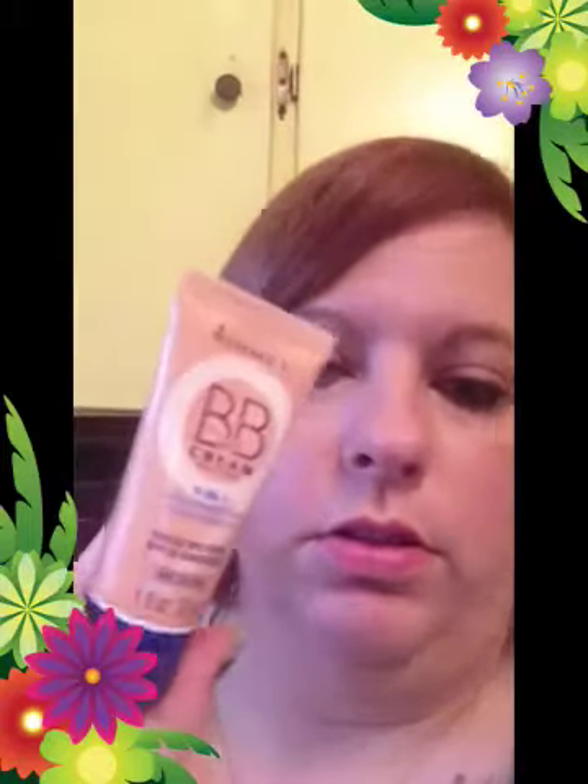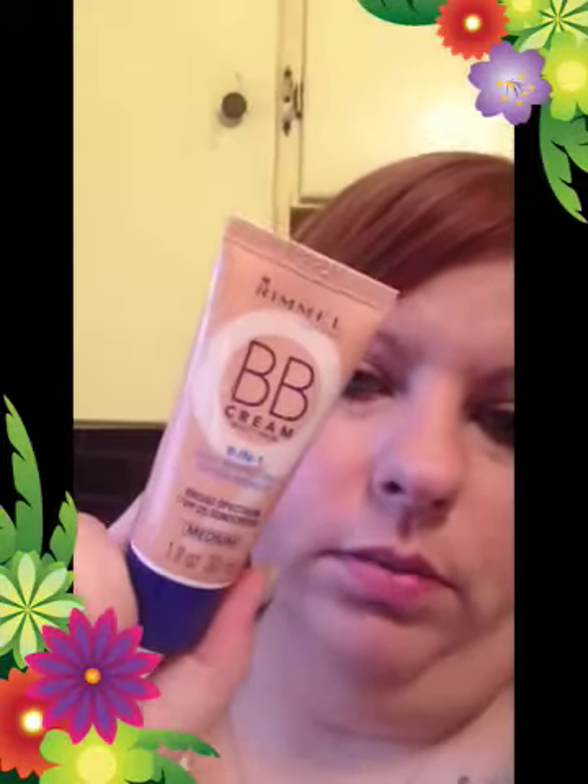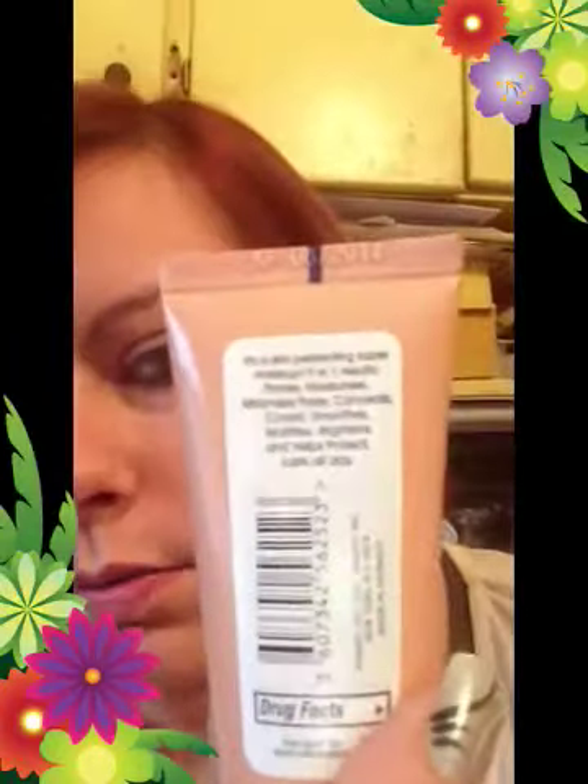People have been raving about BB cream, so I picked one up. It's a nine-in-one skin perfection super makeup with broad spectrum SPF 25 sunscreen in medium. It's supposed to prime, moisturize, minimize pores, conceal, cover, smooth, magnify, brighten, and help perfect skin all day.